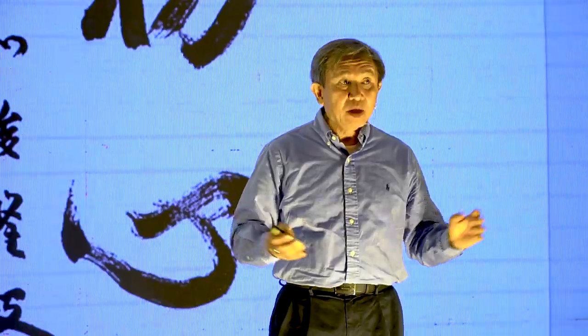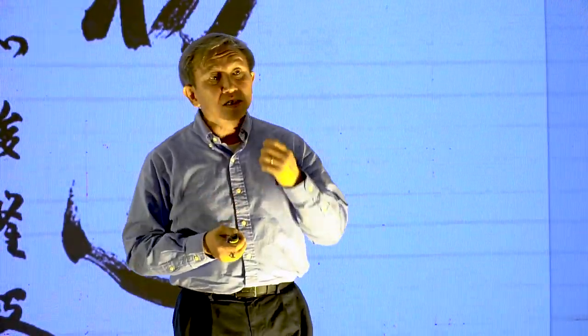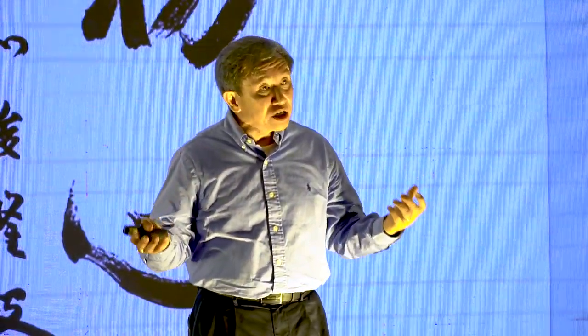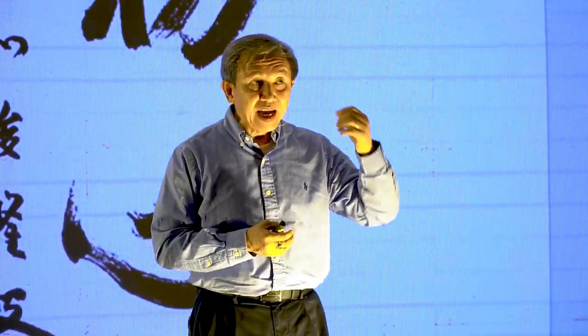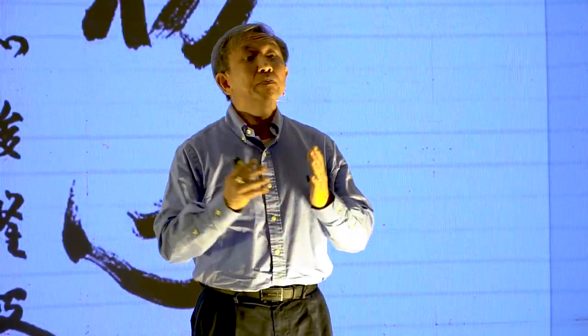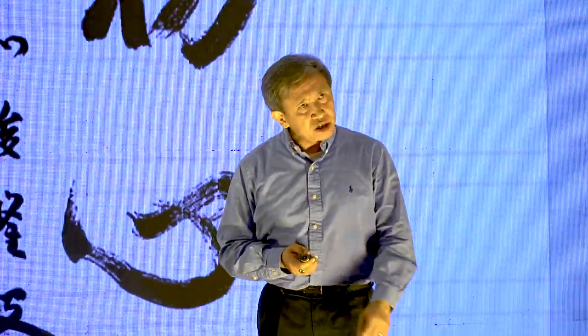By doing so, we are attaining the so-called beginner's mind, and the beginner's mind here comes up as an original mind open to potentials.